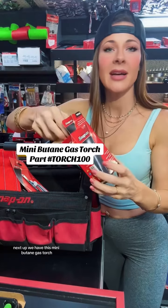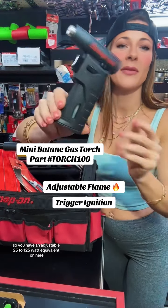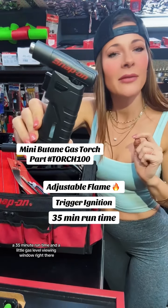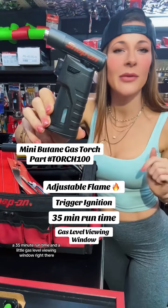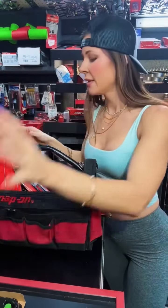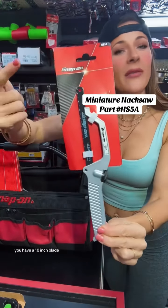Next up, we have this mini butane gas torch. You have an adjustable 25 to 125 watt equivalent, a trigger ignition, a 35-minute runtime, and a little gas level viewing window right there. Not bad for a little torch.